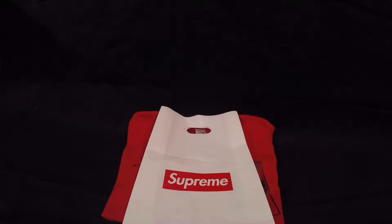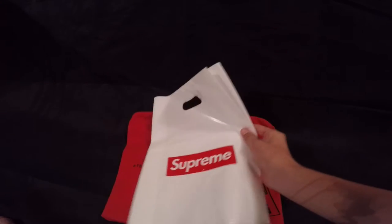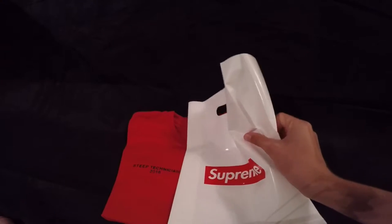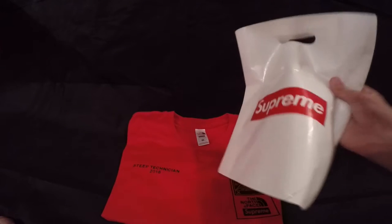Today we'll be reviewing the Supreme x The North Face t-shirt. This is the red version and I really like it. When I bought it, I also got this nice plastic bag with the Supreme logo on both sides. I think this looks really cool.